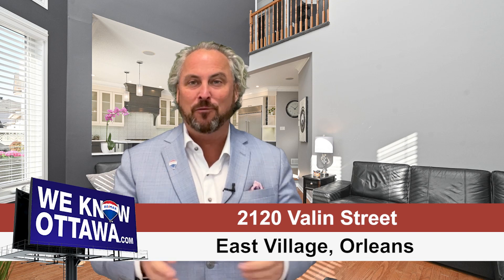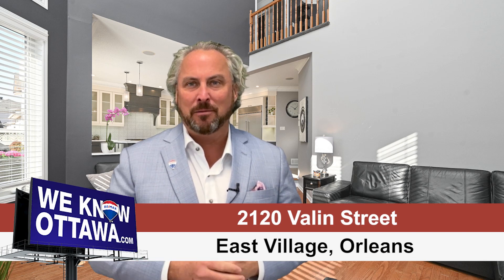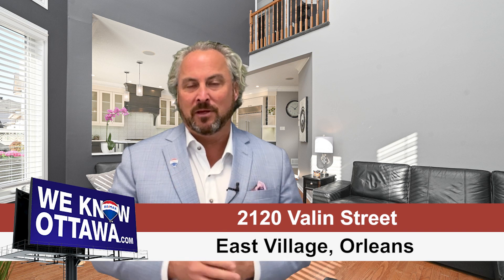If you love to entertain, you're going to love this place. Welcome to Valais Street. This is a beautiful five-bedroom, three-bath, single-family home in the neighborhood of East Village.